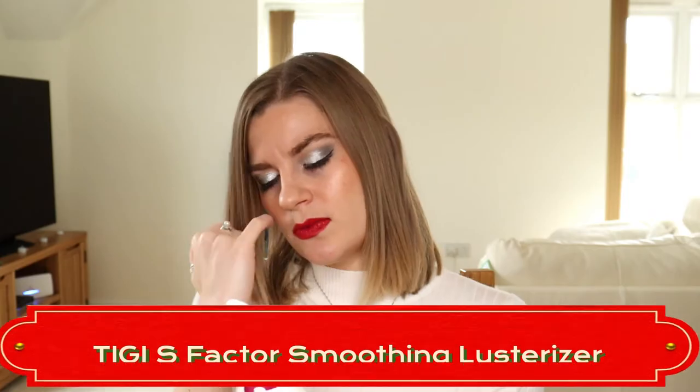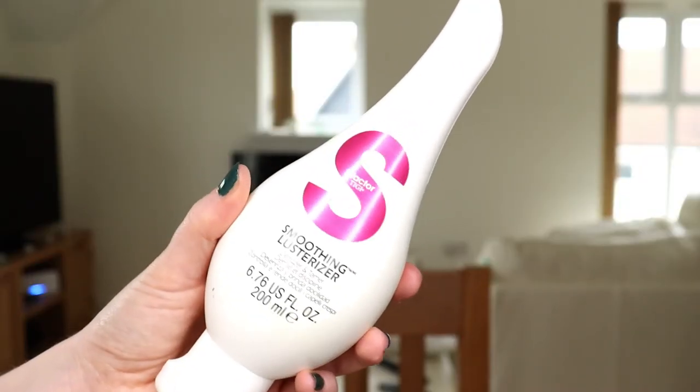A couple more products from Bedhead TG: the S Factor Smoothing Lusturizer. I use this fairly often — it's what I use when I've curled my hair, because I'm not very good at it and it tends to look a bit frizzy. I run a bit of this through the ends and it helps smooth everything, gives a little more definition, and makes it look more touchable and silky. It's a really good product actually and one I'd consider repurchasing. However, it's possibly five years old and out of date on its 12-month shelf life, and there's about half left since I don't curl my hair that regularly.